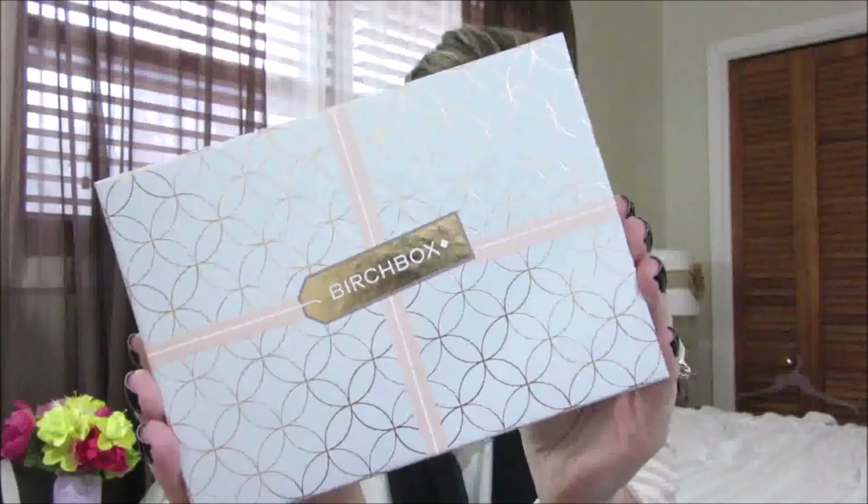I received my box yesterday. It comes in a little pinkish-peach package — it's more of a peach, I guess. It says Birchbox on the side, so of course when you see this in your mail you're pretty excited. I opened it up and I have to say I was not disappointed.